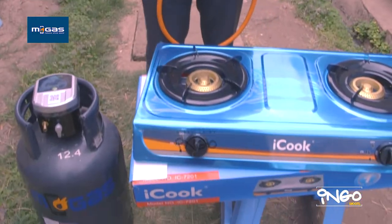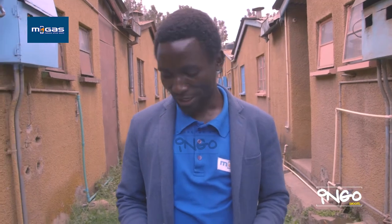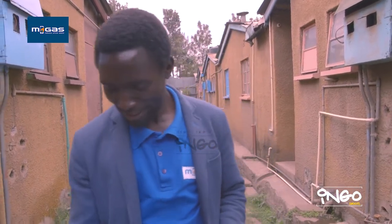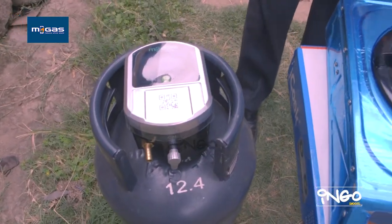This is called EMGAS. We are a new company in the LPG industry dealing with LPG solutions. Now here is the Kawahida gas.